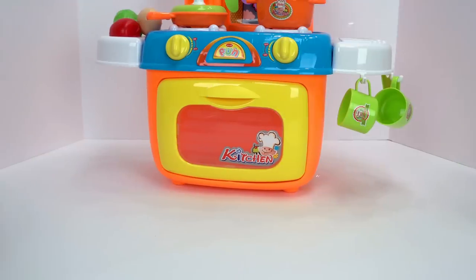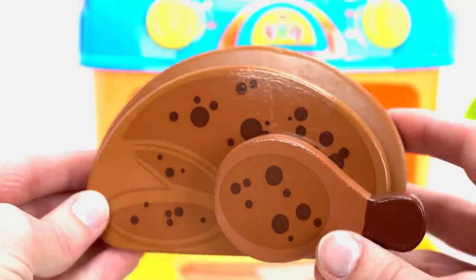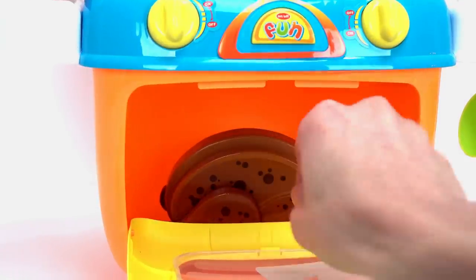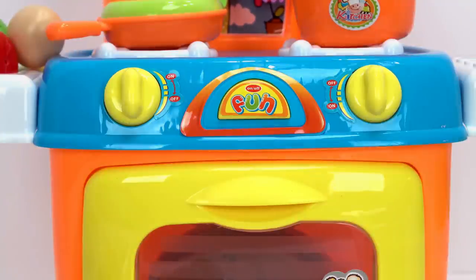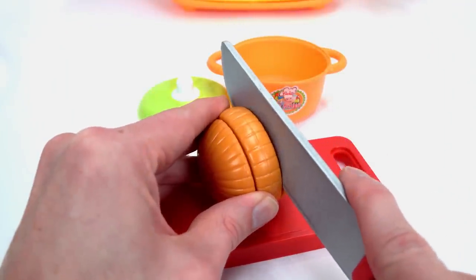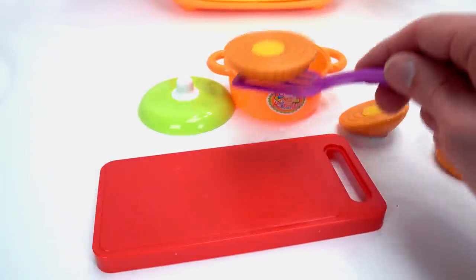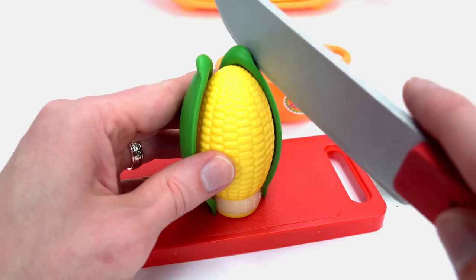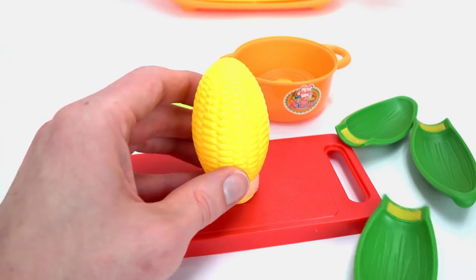Let's start cooking. Here comes the food. This is a chicken. Let's bake it in the oven. Here it goes. While we wait for that to cook, let's make a vegetable stew. Here is an onion. We need to cut it because we only need one slice for our stew. Here it goes, into the pot. This is corn. We'll need to peel the husk off: one, two, and three. Into the pot it goes.